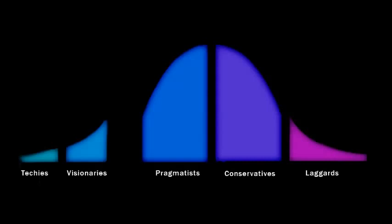Notice the gap between the product-oriented visionaries and the market-oriented pragmatists. This is the chasm that we have to cross for market domination. To cross the chasm, you require aggressive, strategic and tactical thinking.